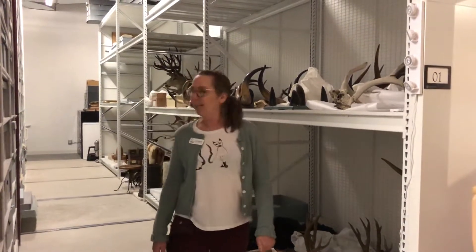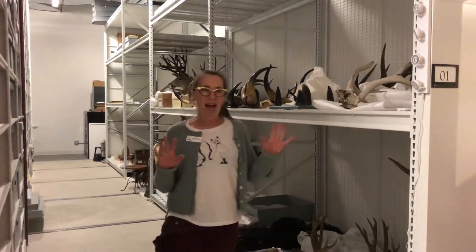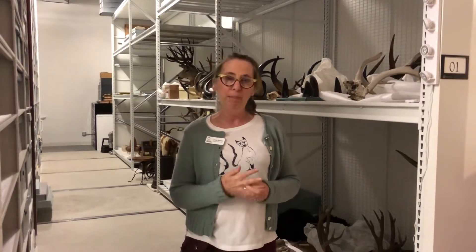You might be able to tell, looking behind me here, our collection is very eclectic. We collect in order to interpret the history and life here in Northern Colorado, and that includes just about anything you can think of — things people do or things that appear in the environment — anything that reflects our unique experience here in Northern Colorado.